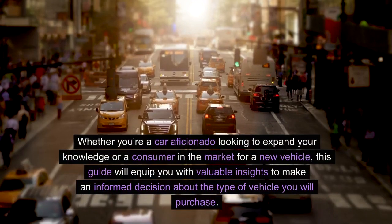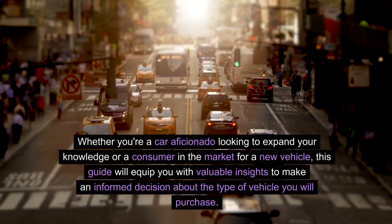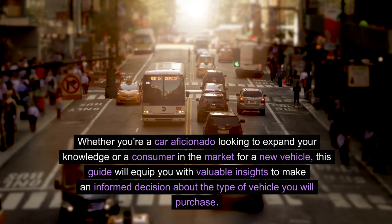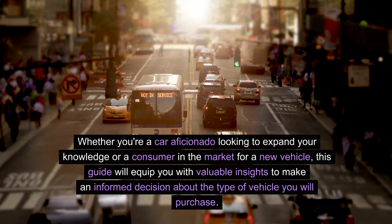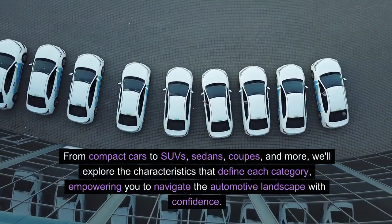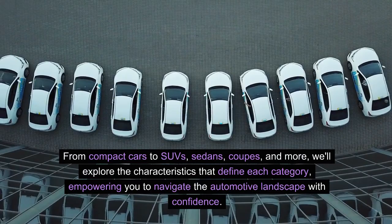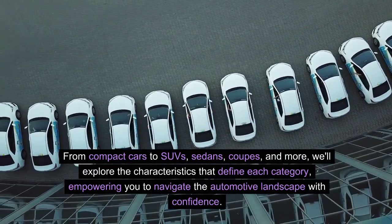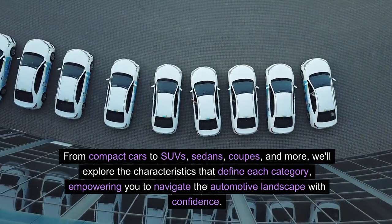Whether you're a car aficionado looking to expand your knowledge or a consumer in the market for a new vehicle, this guide will equip you with valuable insights to make an informed decision about the type of vehicle you will purchase. From compact cars to SUVs, sedans, coupes, and more, we'll explore the characteristics that define each category, empowering you to navigate the automotive landscape with confidence.